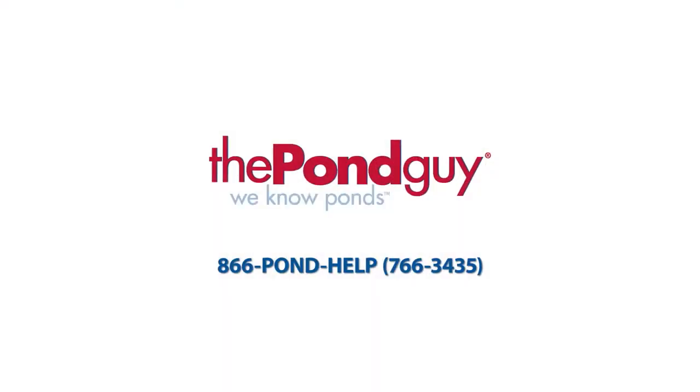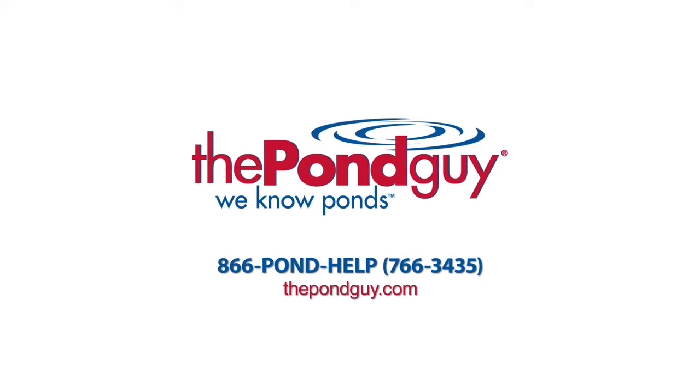Hey, thanks for your help, Chris. I'm glad I called. For more expert tips, visit us online at thepondguy.com or give us a call at 866-POND-HELP.